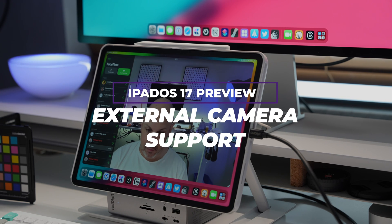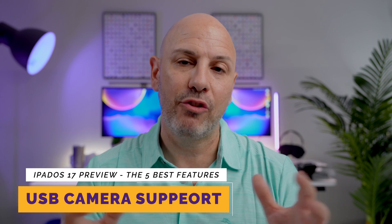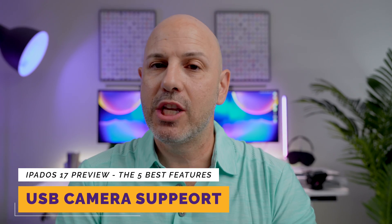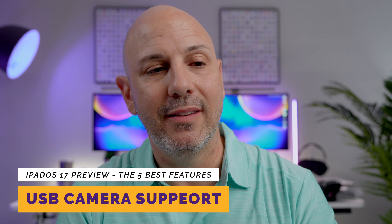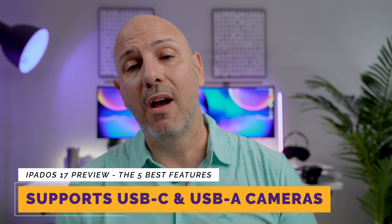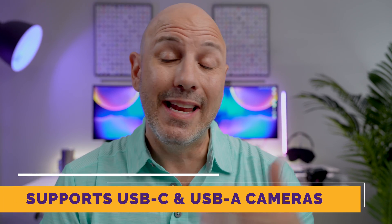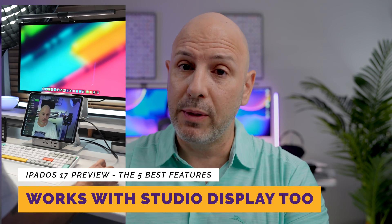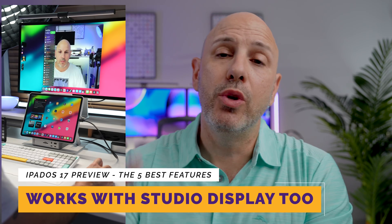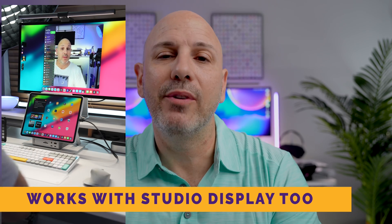External camera support. Last but certainly not least, iPadOS 17 now supports external and USB cameras to replace the mediocre FaceTime cameras on these devices. This new feature extends to various USB cameras — whether USB-C or USB-A — and even works with connected cameras. If you have a mirrorless camera or a DSLR with a USB out, you can plug it into your iPad and it will automatically be recognized. It even works with Elgato's 4K Cam Link. This also applies to those with an external display like the Studio Display — you can use its integrated webcam without FaceTime being off-center.